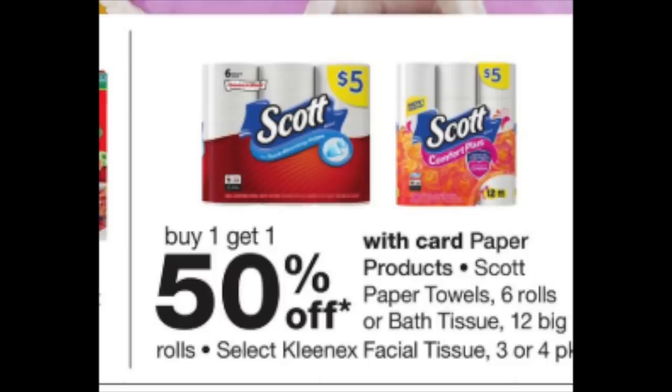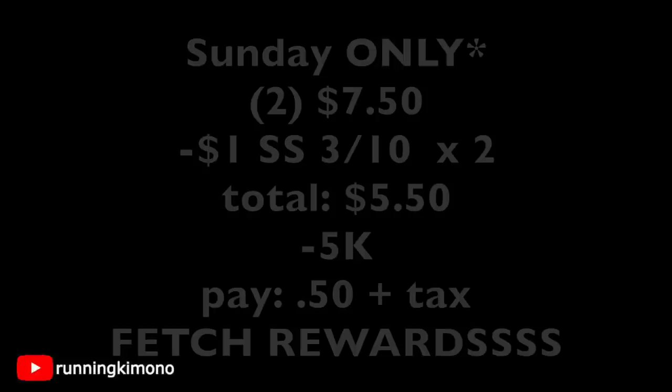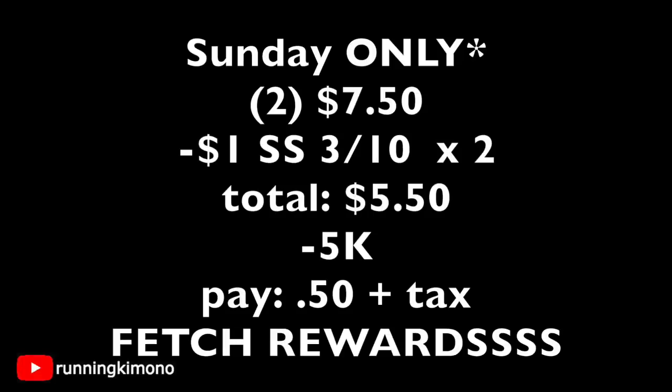Sunday is the last day to do the Scott's deal because the $1 coupons from the March 10th Smart Source expire Sunday. These Scott products are on a buy-one-get-one-50%-off month-long promotion. Sunday only: grab two for $7.50, surrender two $1 coupons subtracting $2, it's $5.50. Use 5,000 points and pay just 50 cents plus tax. Fetch Rewards gives great points for this too.